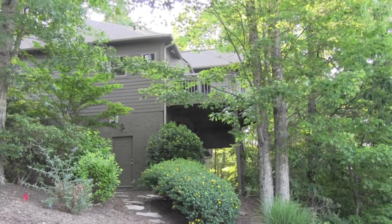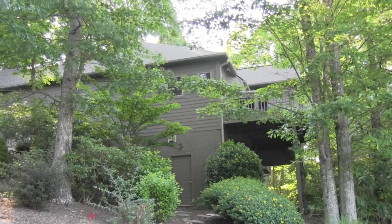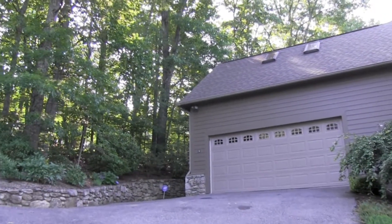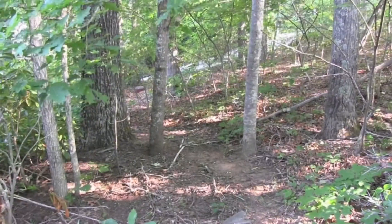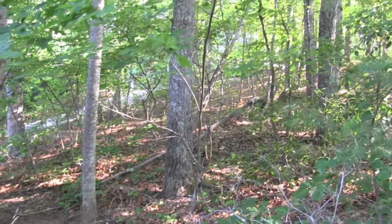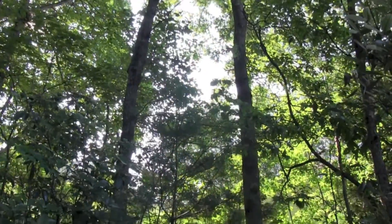Welcome to 6 Red Plum Lane, Black Mountain, North Carolina, just above Black Mountain Golf Course and only minutes from downtown. Surrounding the home, you'll find a pristine forest and spacious deck with spectacular mountain views.